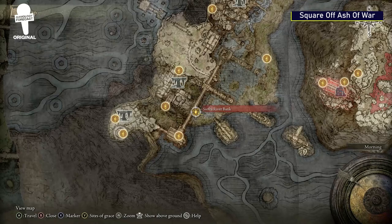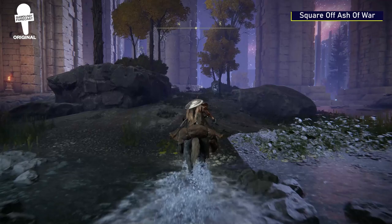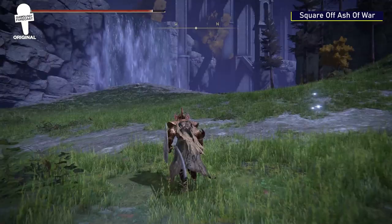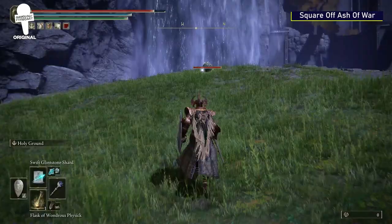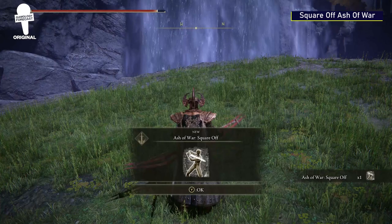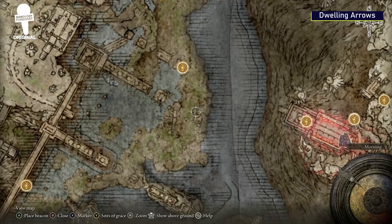Square Off Ash of War. Starting from the Siofra River Bank Grace, head northeast. Not far from the Grace, you'll see a little island that has a teleporter on it. Take that teleporter and it will teleport you to the upper level of Siofra River. Head northwest once you've been teleported, and you'll see another scarab. Slay it and you'll be the owner of the Square Off Ash of War, which balances strength and dexterity scaling for straight swords.